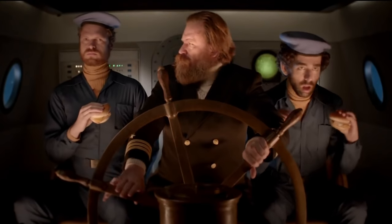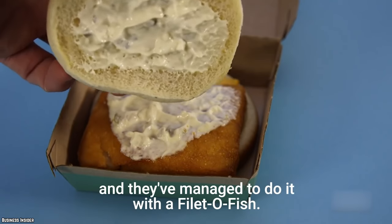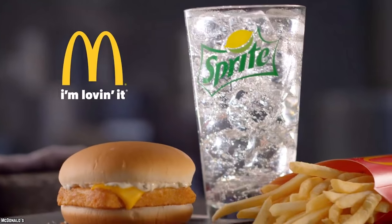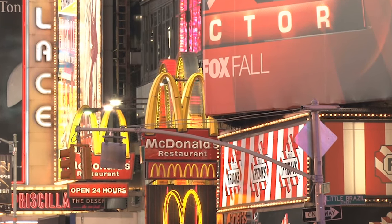McDonald's Filet-O-Fish. Sometimes that square-shaped fish with a steamed bun and half a slice of cheese from McDonald's isn't that safe to eat. While it's been said that the fish is supposed to be put in the fryer and then served within a timeframe of about 30 minutes since it's been cooked, that is not always the case. This is especially true at some of the 24-hour restaurants, since some employees may leave the fish sitting in the heating tray for several hours.